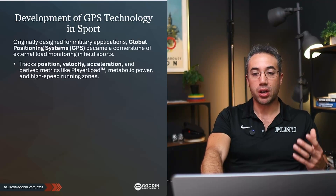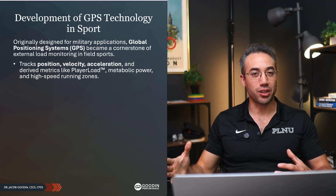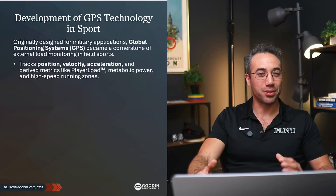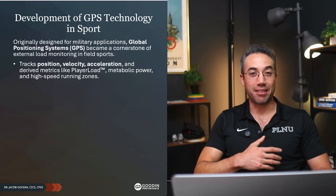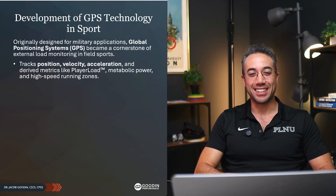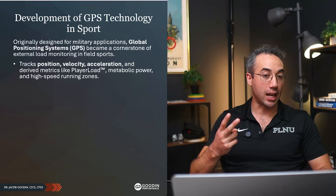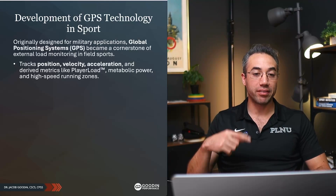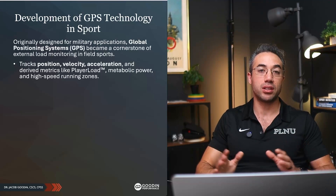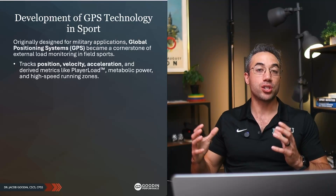GPS technology — we all use it in our phones. GPS tracks position, velocity, and acceleration, as well as derived metrics like, for Catapult, player load. Player load is a summary of all of the athlete's acceleration in all three planes of movement: the X, Y, and Z axis. It's essentially a summation of all of that.